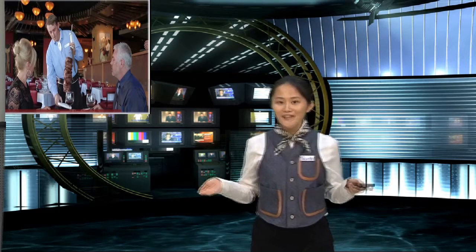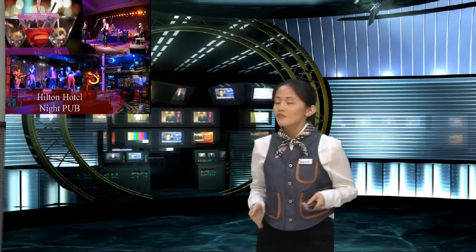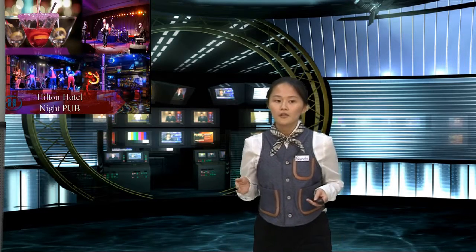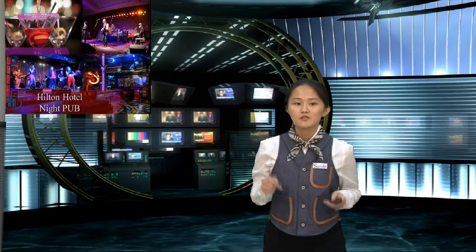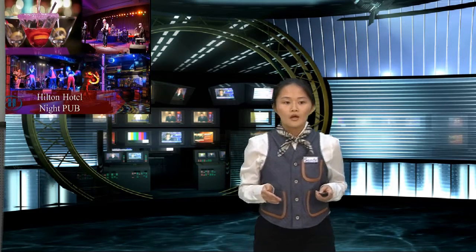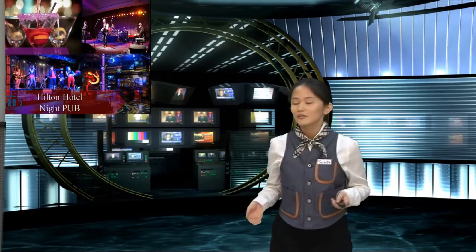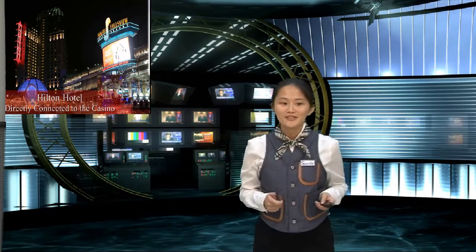Do you feel like it's old-fashioned? Of course not. Hilton offers different activities for you. For example, there's a night pop bar where you can enjoy crafted cocktails and listen to a local famous band perform. Or if that's not your thing, you can visit the casino — maybe you can become a millionaire overnight.